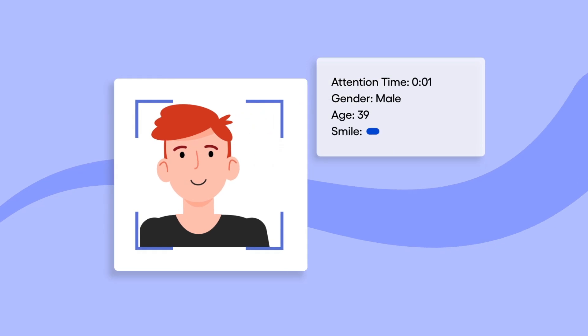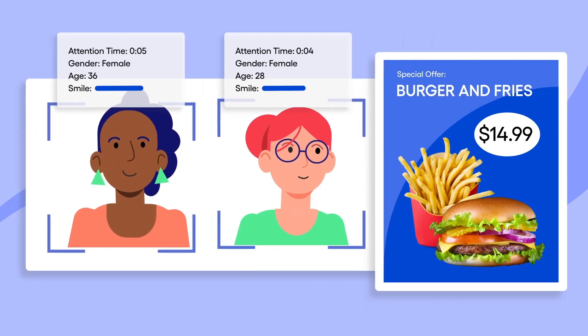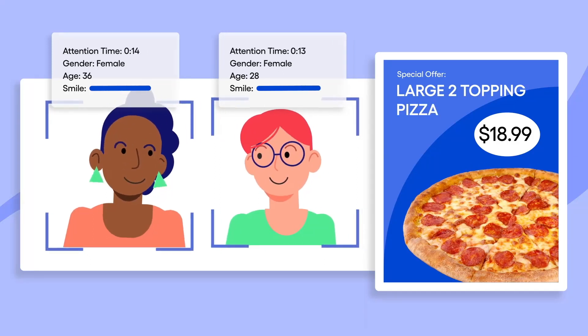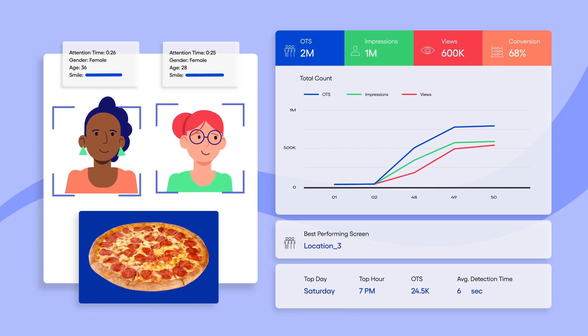Use AI to track the traffic and demographics in your restaurant by time of day and trigger personalized screen content by demographic. Also gain customer insights that help you understand which promotions encourage guests to purchase.